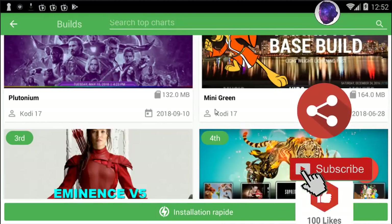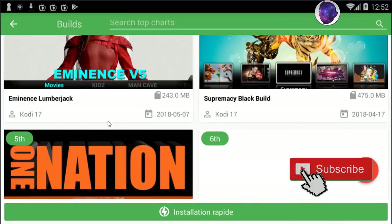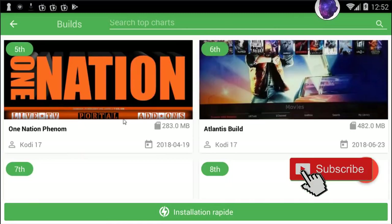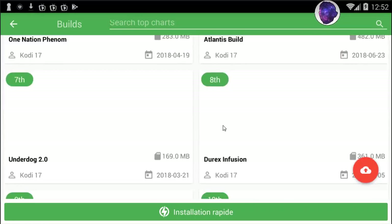You've got Plutonium, Mini Green, Supremacy Black build, Eminence, builds from One Nation, Phenom — you've got a lot of builds right here.